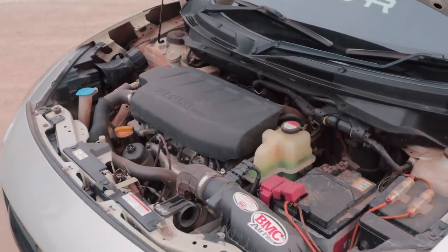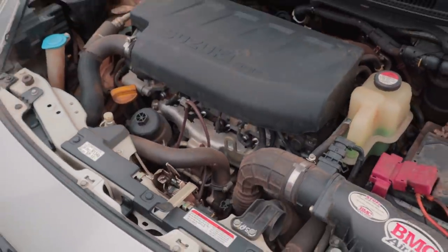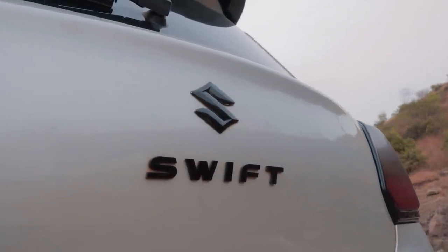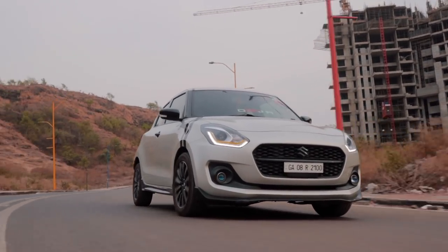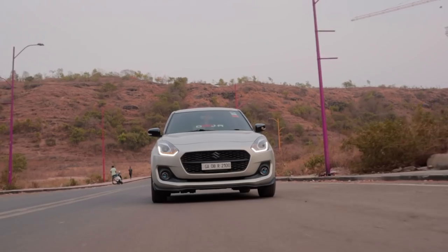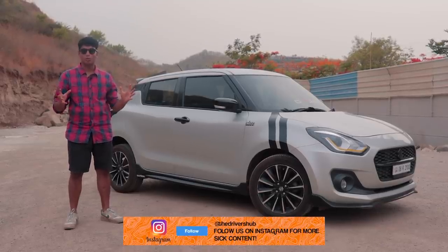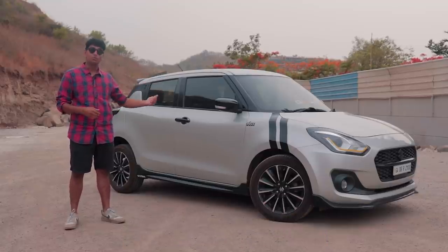Unfortunately, this popular Fiat-sourced engine — the 1.3 DDIS or MJD — has now been discontinued. In Maruti Suzuki's push toward a more eco-friendly future, diesel cars have been completely scrapped from their lineup, so this 1.3 is now extinct. It's a legendary engine that was used in 13 different cars over the years. The good thing is, since Swifts in India outnumber most European country populations, supply and demand isn't a problem in the used market. First-gen Swifts with the same engine — in fact lighter and some would say more agile — go for anywhere between 1.5 to 2.5 lakhs depending on condition.